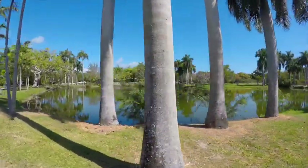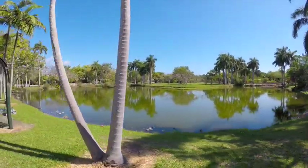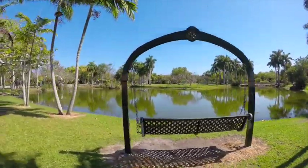Today we're down here on the south end of Crandon Park in Crandon Gardens. This area has a lot of history and culture behind it, dating as far back as the native peoples that used to live here on Key Biscayne and in Miami — the Tequesta.